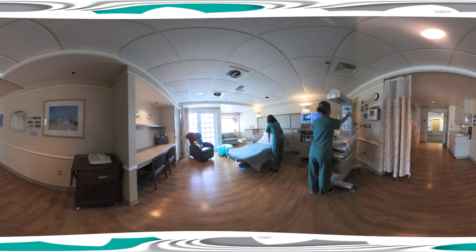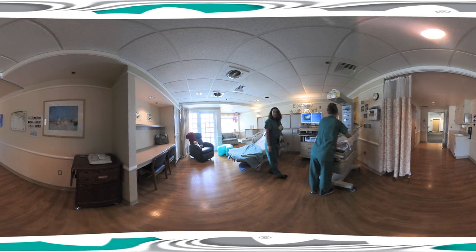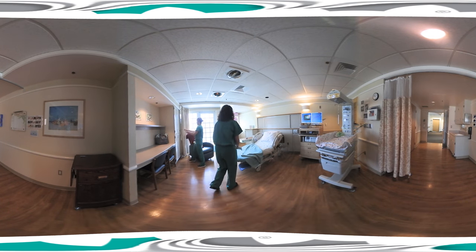Next to the bed, see the computer station? That provides your caregivers secure access to your electronic health record, so you have peace of mind knowing that everyone on your team is up to date with your medical history and specific needs.